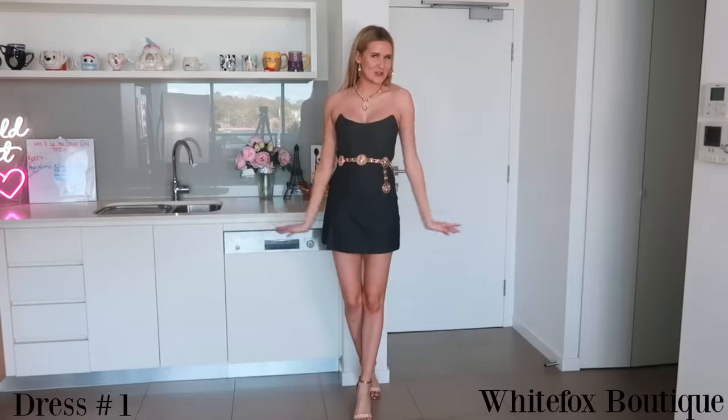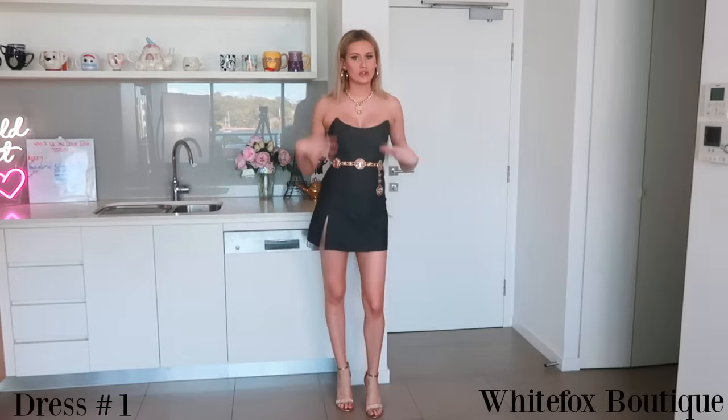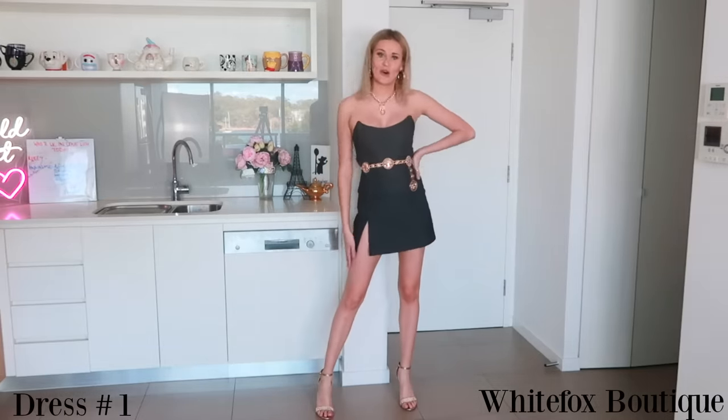First up we have a mini dress. This is one of my absolute faves — it's from White Fox Boutique and I love wearing it out clubbing. This is how I style it with all the gold jewelry. I love that it's a denim look, but it's not actually denim, so it doesn't get too hot in summer.